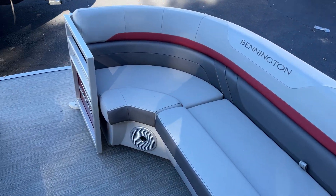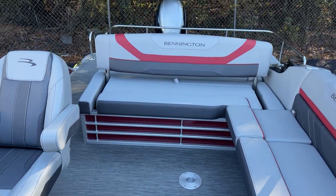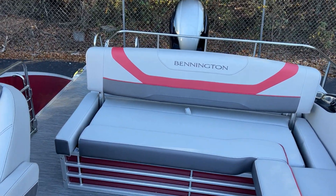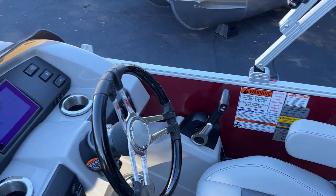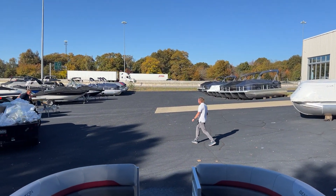It's located here at MarineMax in Greenville, South Carolina. Give us a call at 864-236-9005. I've got several Benningtons in stock — come see us. Check the chat at the bottom of the box.